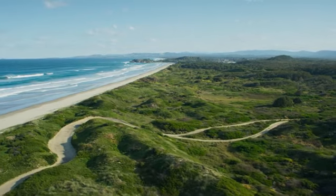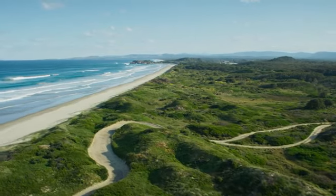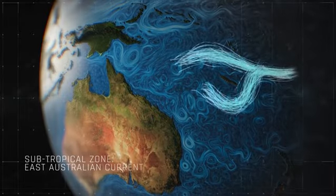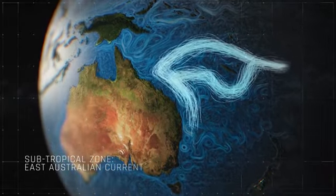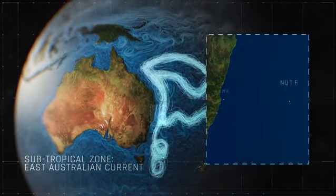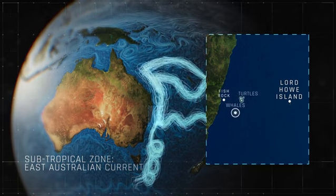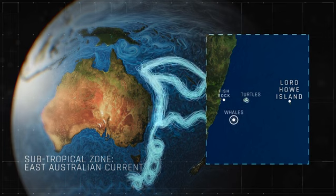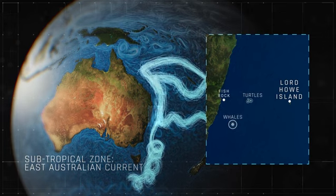Around the mid-north coast of New South Wales, about half the water in the East Australian Current splits off and heads east out into the Pacific. Our whales will continue south along the coast, but many turtles, juvenile fish, and other creatures born back up on the barrier reef will be swept out to sea with the current.